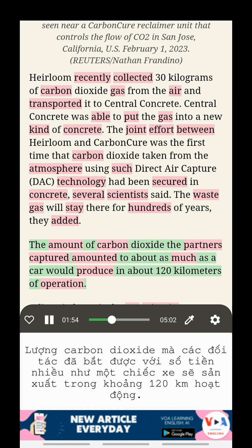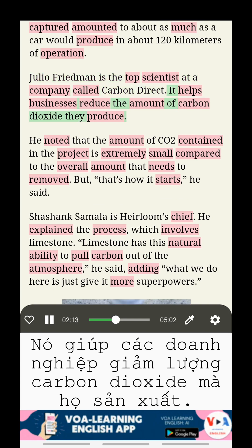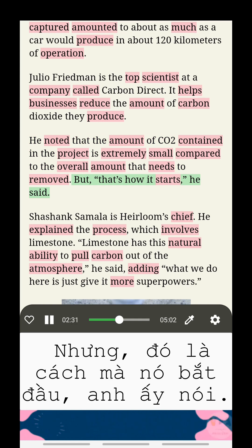The amount of carbon dioxide the partners captured amounted to about as much as a car would produce in about 120 kilometers of operation. Julio Friedman is the top scientist at a company called Carbon Direct, which helps businesses reduce the amount of carbon dioxide they produce. He noted that the amount of carbon dioxide contained in the project is extremely small compared to the overall amount that needs to be removed. But that's how it starts, he said.